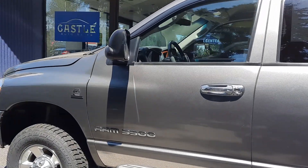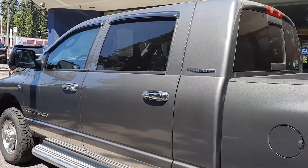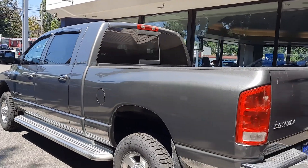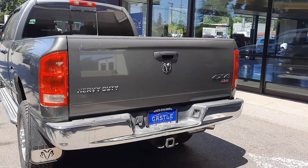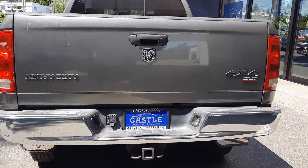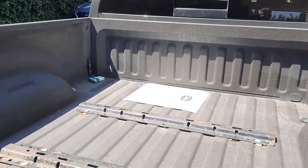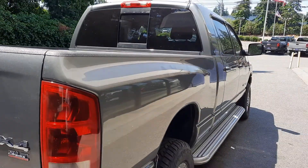This is an absolutely gorgeous 5.9 Mega Cab. Tires are dang near new, if not new. Running boards, flip up tow mirrors, rain guards, rear tinted windows, tow pack. Let's get in the bed here — looks like tow plates and a Line-X bed liner.